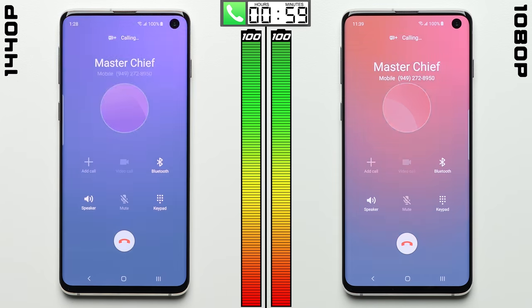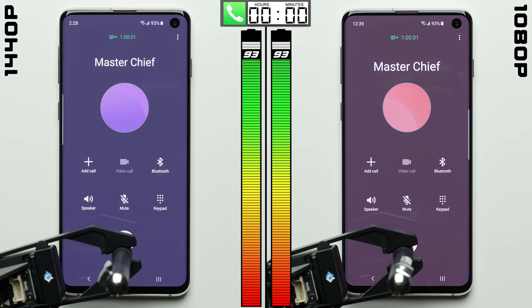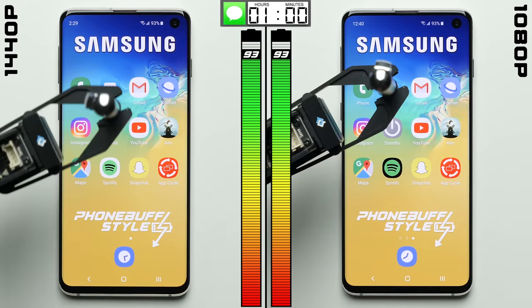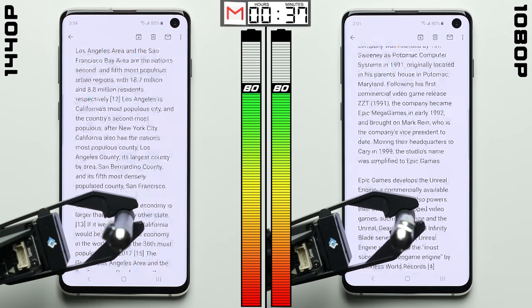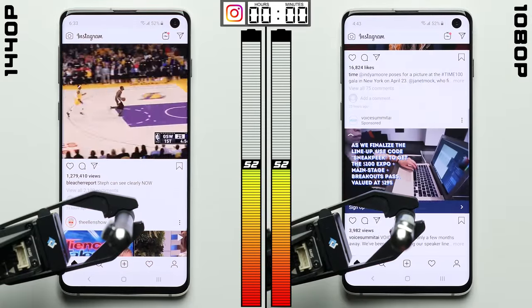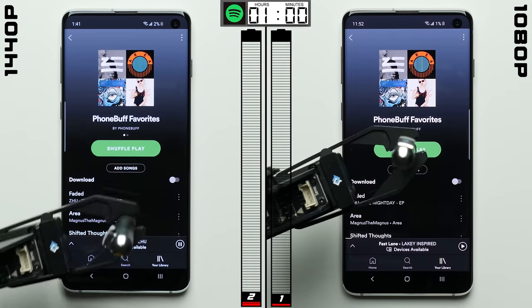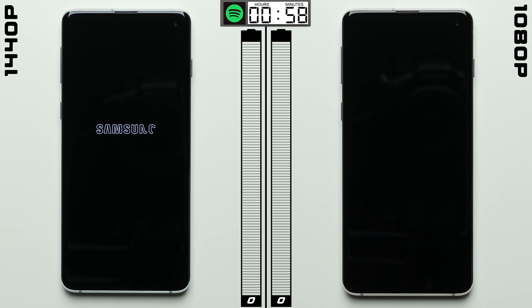So we decided to run another test, just in case this was a fluke, this time with a smaller Galaxy S10. We ran each phone through our more comprehensive phone buff style battery test, and it was the same story — test after test after test, we kept getting the same exact result. After a full 24 hours of testing these phones across two days, the two phones literally finished within seconds of each other.